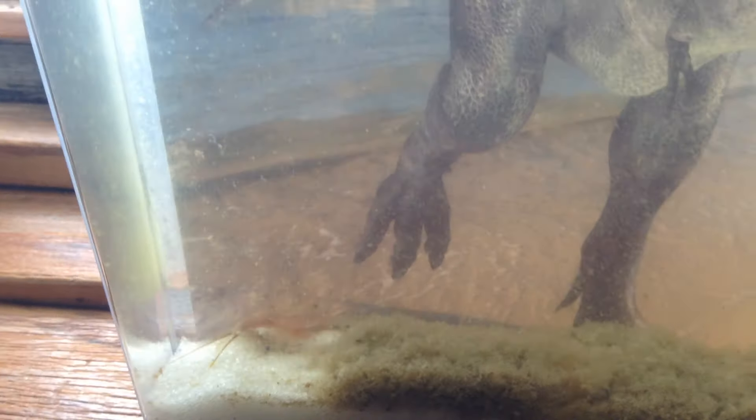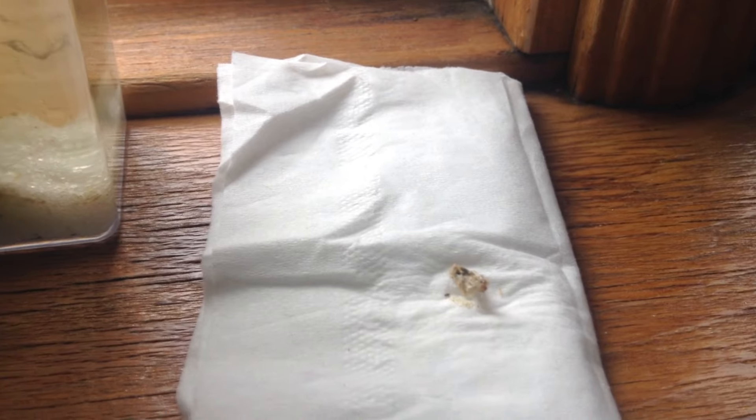Hi everyone, it's Marlon here and I just wanted to show you how big that triops became. He just keeps growing and growing and then I think he dropped the skin, got a new skin. I think you can see some of it here on the side — it's hard to tell, it's hard to see. We do have a piece here, it's all dried out that we fished out of the tank.